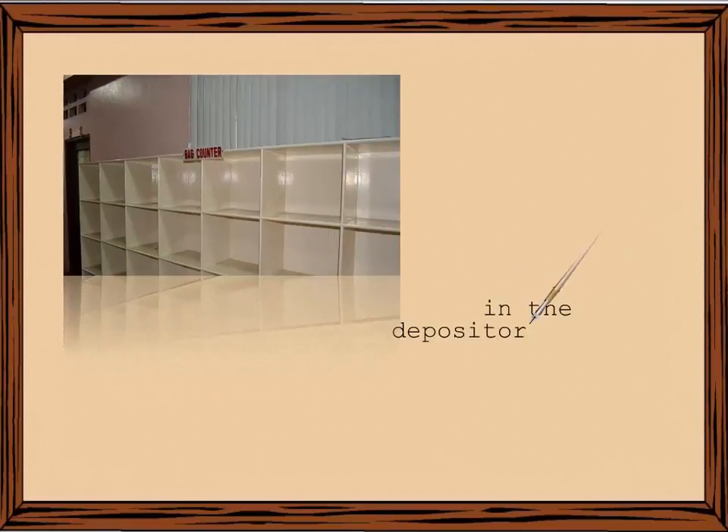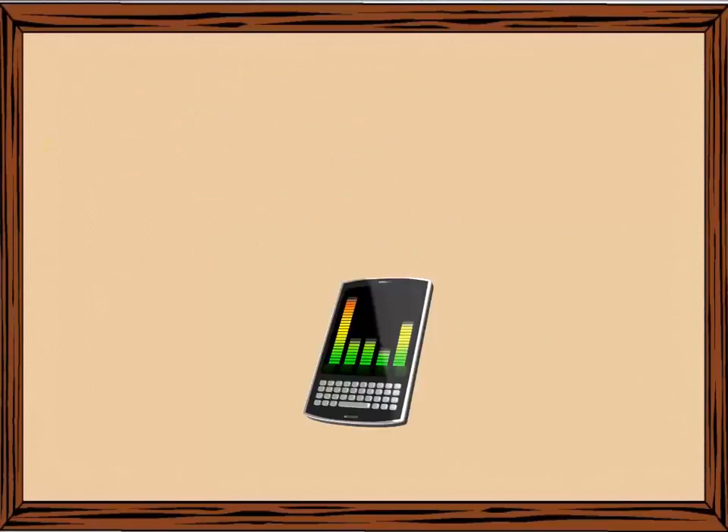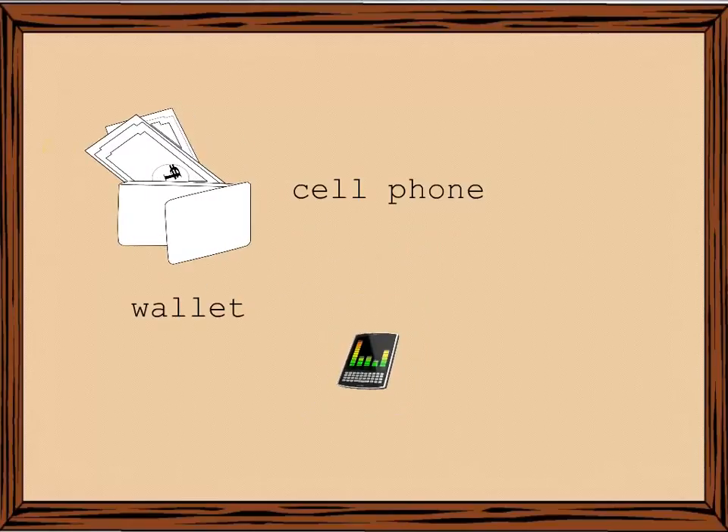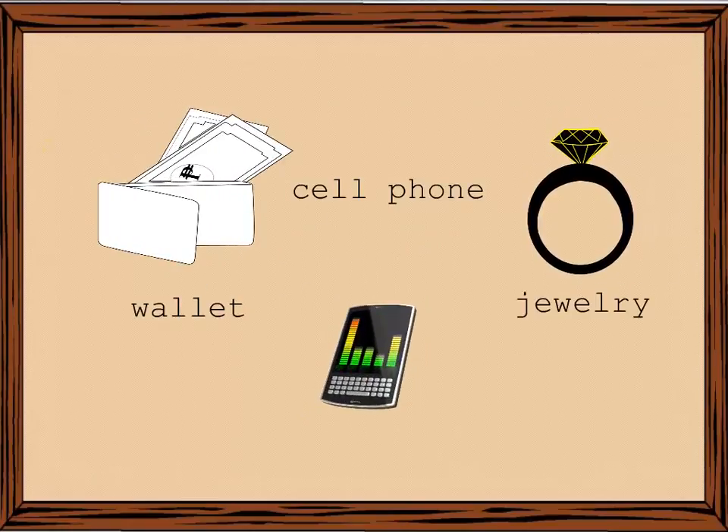B. Proper safekeeping of bags and bulky belongings in the depository counter. C. Bringing inside for safekeeping allowed things such as cell phone, wallet, sets of jewelry, and other valuable things.